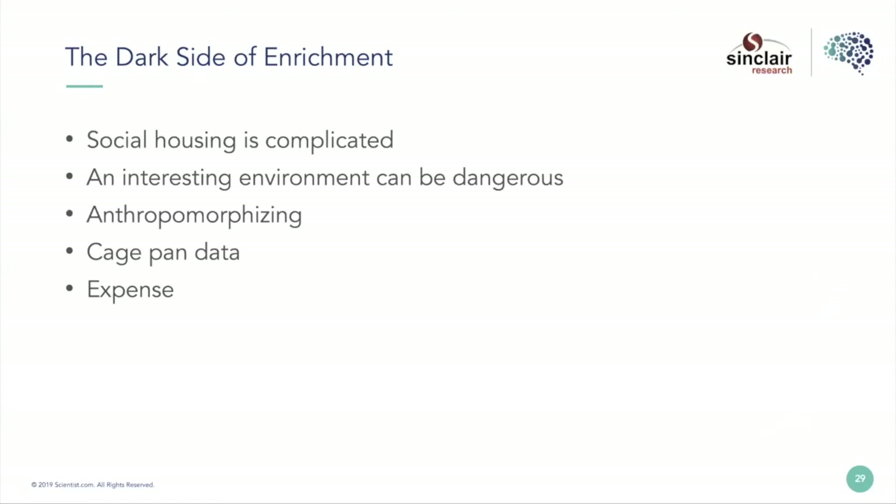Expense is a complicated issue. A lot of these things we want to do cost a lot of money, and we can't spend all that money all the time. You have to pick your battles, acknowledge things are expensive, and figure out how these things bring value in other ways to a program.